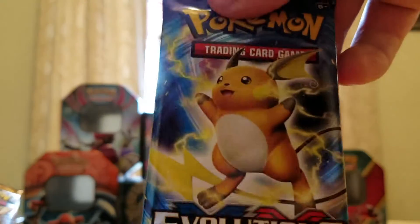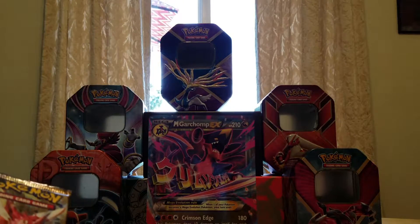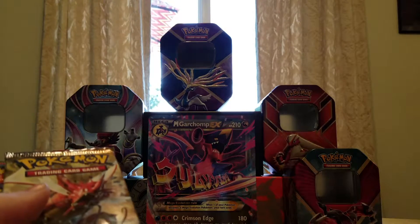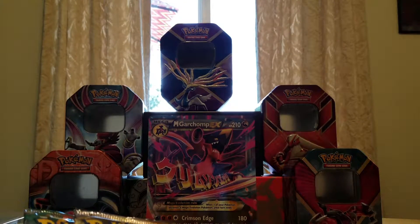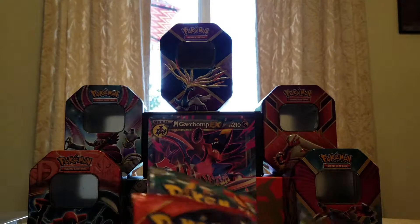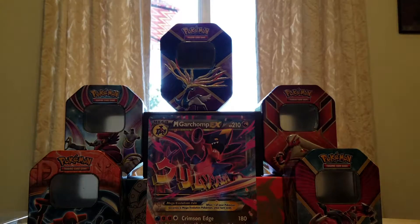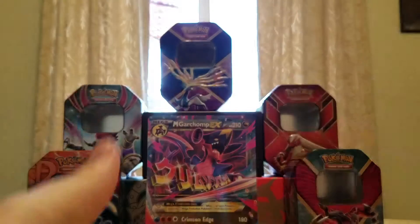I think I'm going to have the Raichu pack be my crazy pack. Besides that, I think we'll go newest to oldest. I always get Breakthrough and Breakpoint mixed up, so I'm just going to sort them in there. Primal Clash, Furious Fist, and then the 2 dupes.